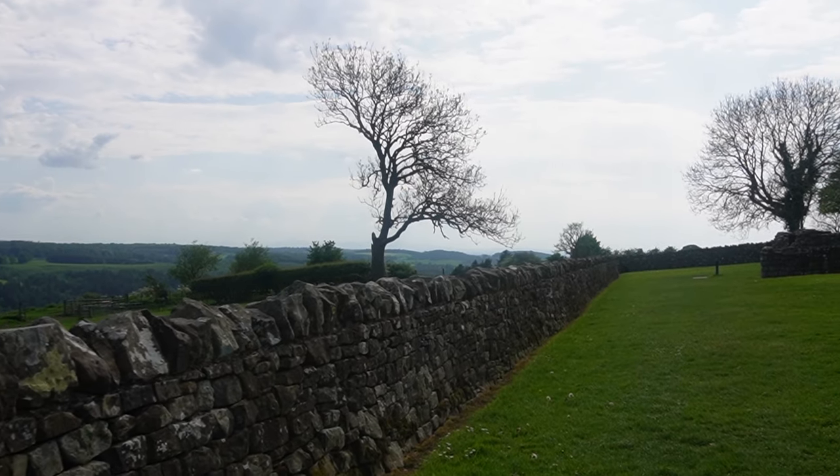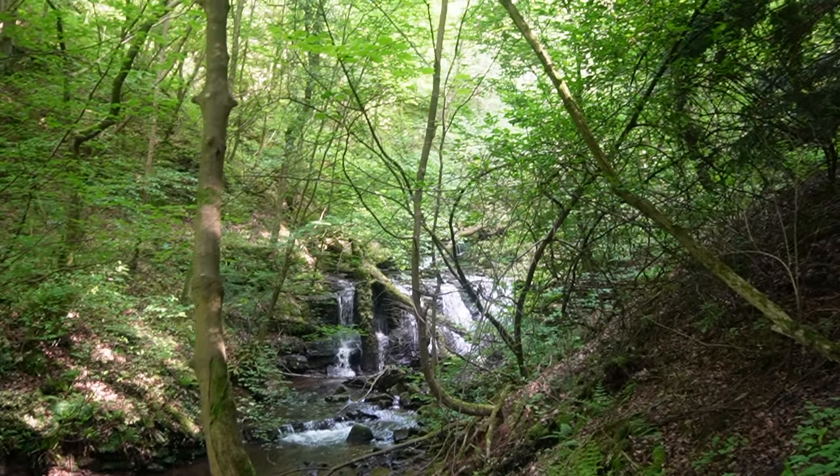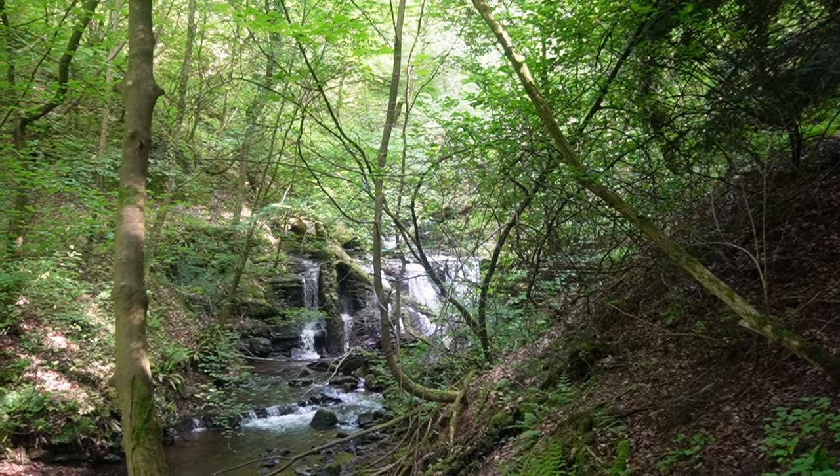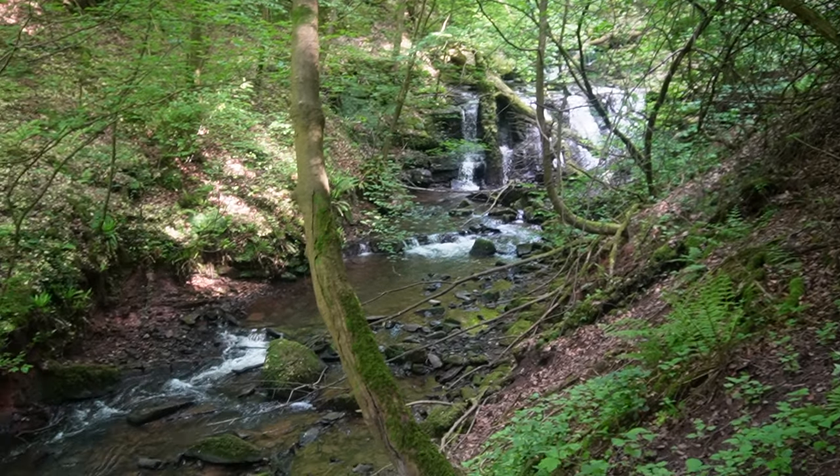Learn more about the walls that are nearly 2,000 years old, go hitchhiking — apparently I look scary — and explore some of the most beautiful, relaxing parts of the UK. There's a butterfly chasing me. So buckle up.